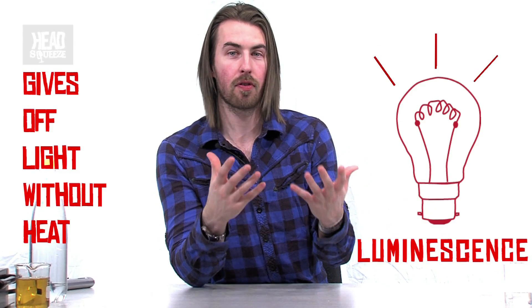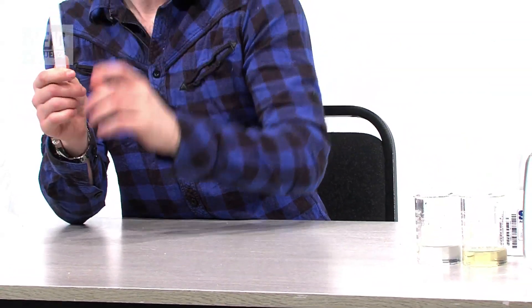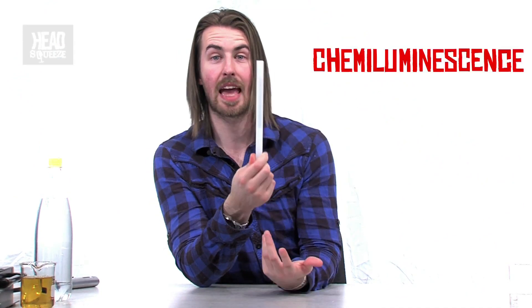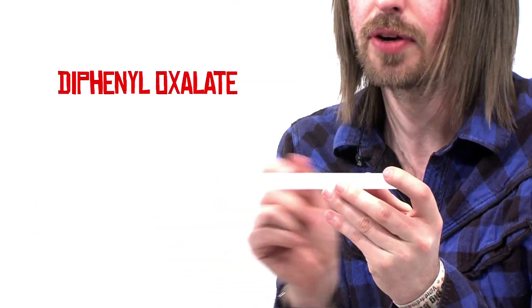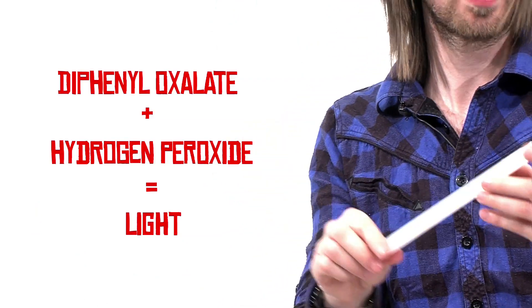Luminescence itself is that thing of giving off light without heat. So over here inside these glow sticks there is a chemical luminescence — a chemiluminescence — where two different chemicals mix to give off light. They're not great chemicals, so don't do this at home. We are professionals and we've done this kind of stuff before.